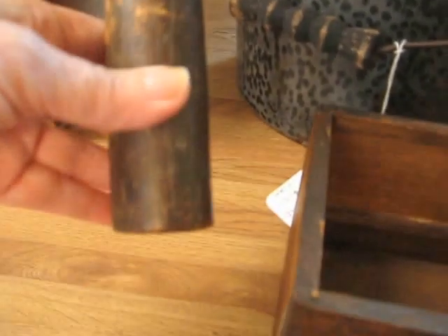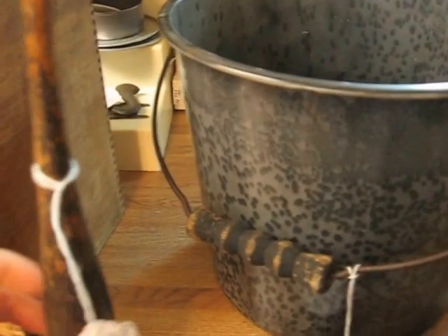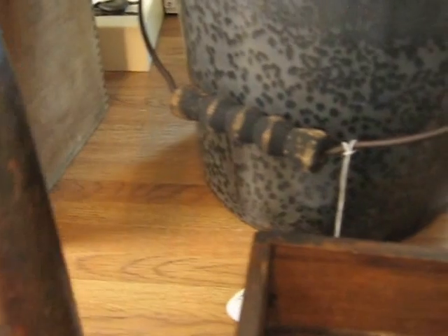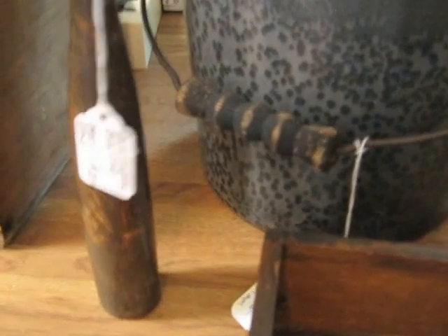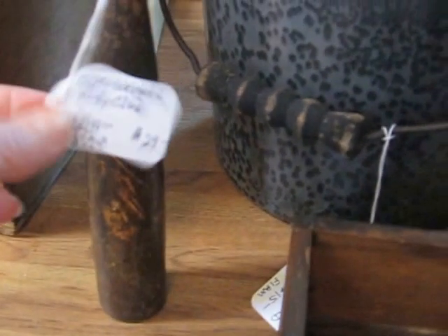I have a nice, early billy club, as you can see. This is a nice one. These kind of items are very popular to find — they're hard to find, actually. And this piece will be going into the shop for $29.